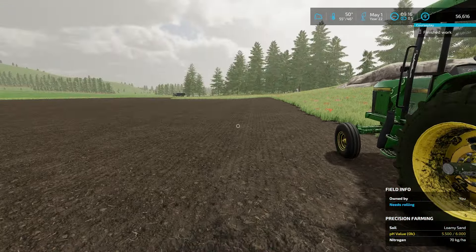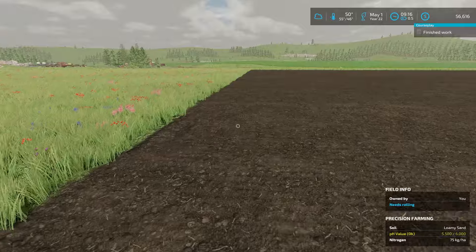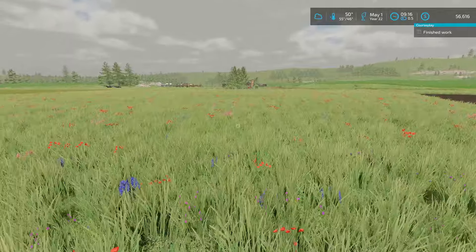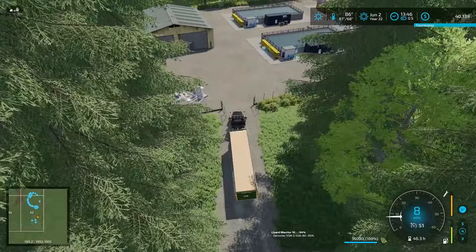Welcome everyone, Farmer Cop here. This is going to be episode 65 of No Man's Land. We're rocking and rolling - our sprayer is still out spraying, this is the last field he has to work on. I don't want to bring you guys back in because we're going to start working on a new, very exciting project.